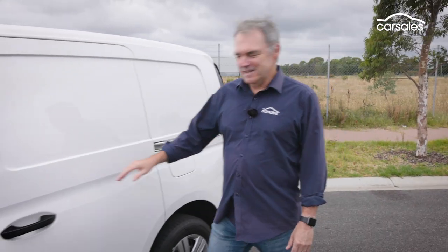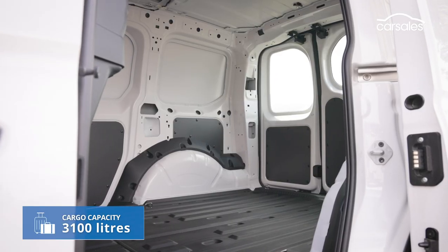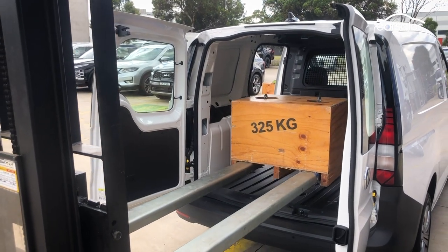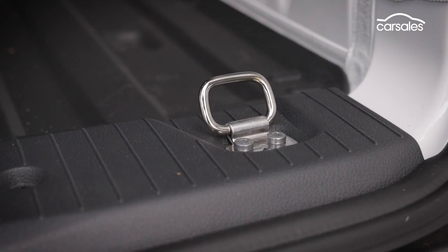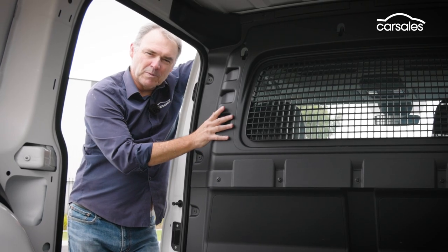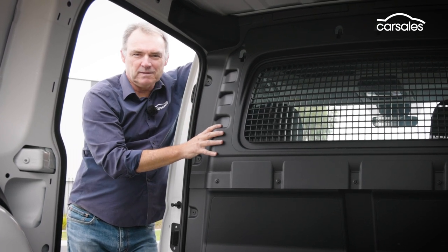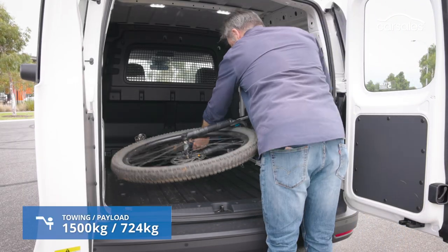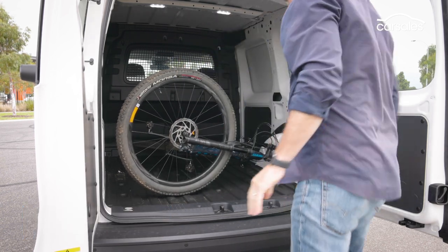Let's check out the luggage area — all 3,100 litres of it. You can fit a nozzy pallet back here through the barn doors. Cargo sits on a rubber floor and there are six floor-mounted hooks to lash big items down. The Caddy comes standard with a composite partition, which acts as a sound insulator for the driving compartment as well. If you're into bicycles, here's a cool feature — just sling your bike in without having to remove wheels or secure it to a rack. Easy as pie.